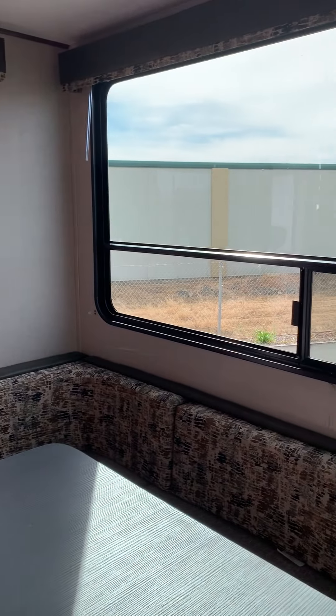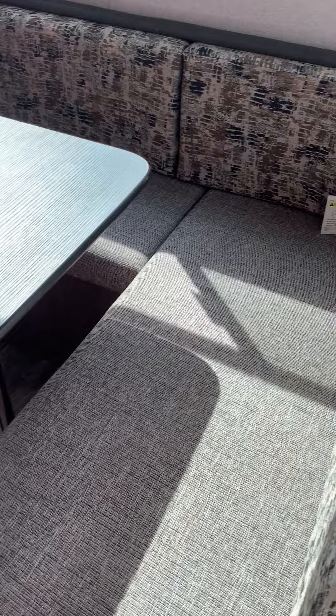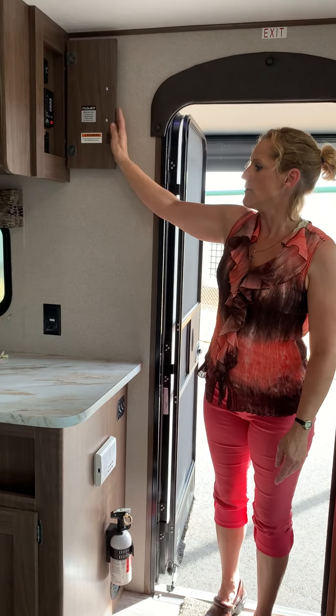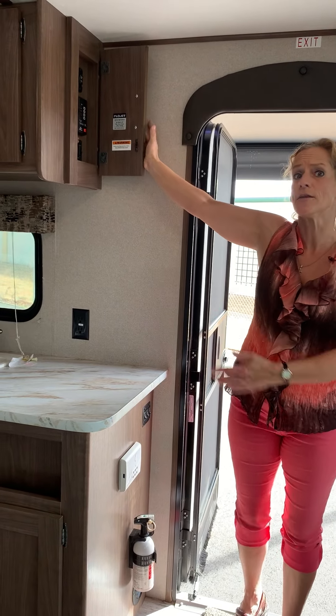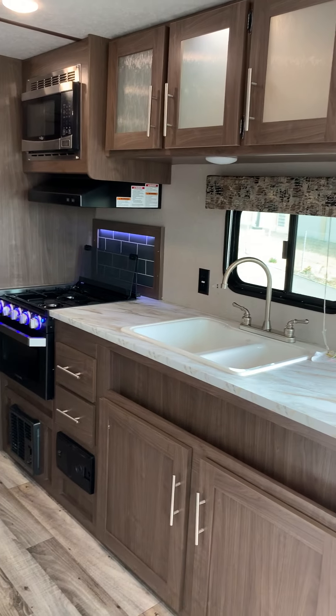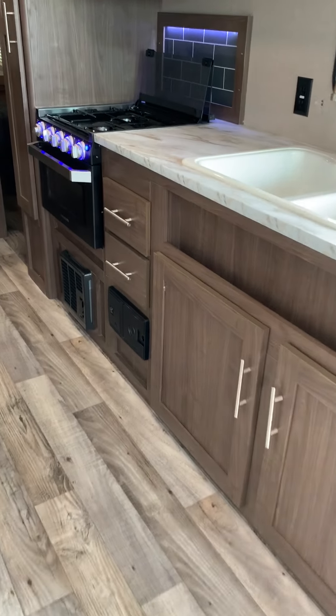Alright folks, a few things I want to point out. This has got, of course, great windows. This is a rear dinette. This unit will sleep up to four people. It has the Furion Wi-Fi prep right here, and all of your controls are hidden up in here in this cupboard. You also have excellent counter space and the new Furion oven with a self-igniting oven. Your central vacuuming system, which is an exclusive from Hideout.